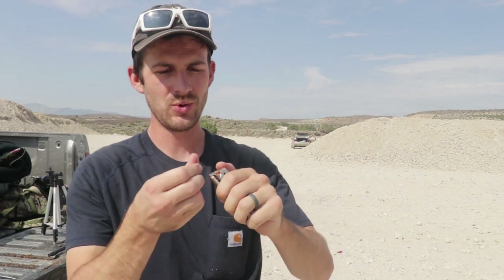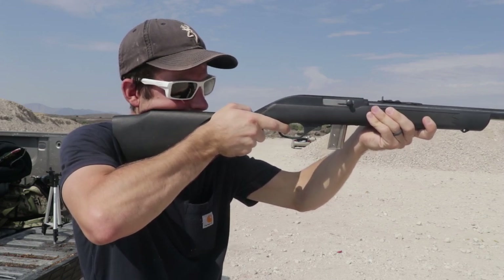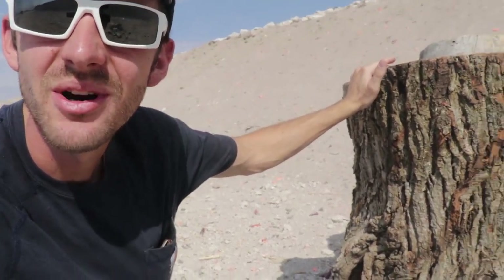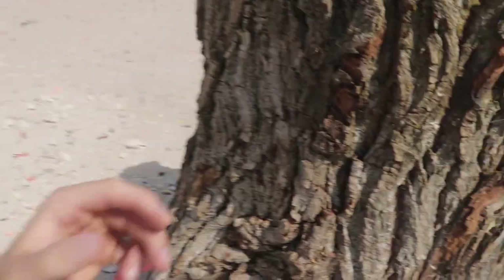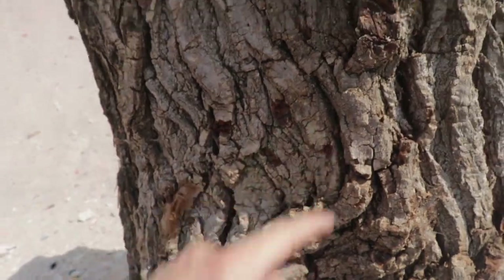We're going to shoot them with a bunch of guns, starting out with the .22 long rifle — three rounds. It's not going through; the bullets are too small. I can barely see where I hit this thing. Okay, there they are — hit right there, right there, and right there. It didn't go through. I had brought multiple pieces of cardboard to place between and behind the stumps so we'd know if bullets were actually going through, but I think they blew out of my truck on the drive here.